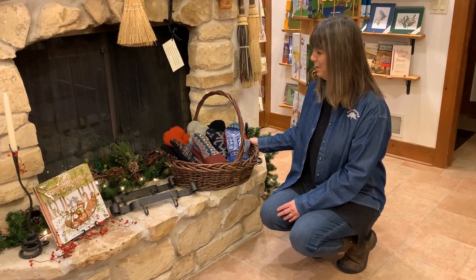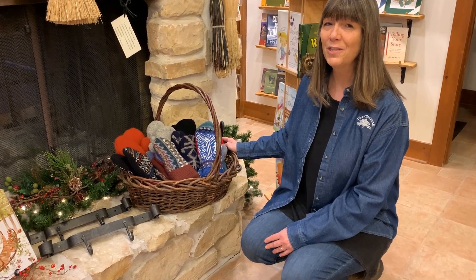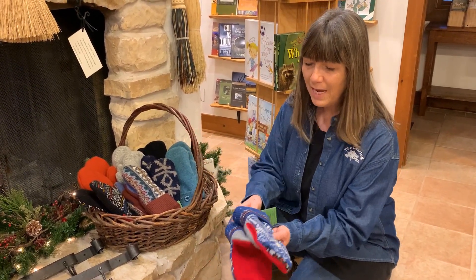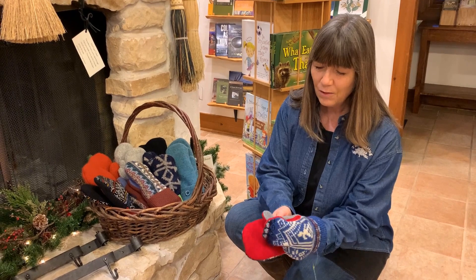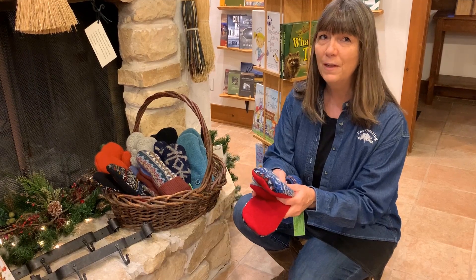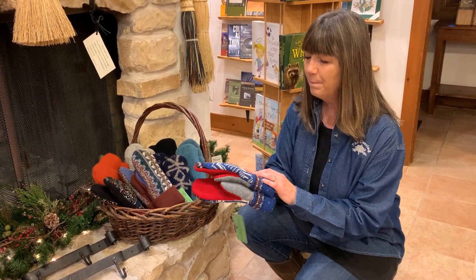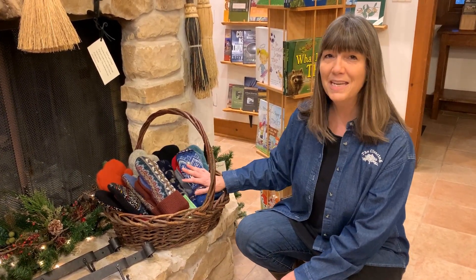Another really great item we have in the bookstore are these beautiful warm mittens that are handmade by Nancy Turk, who is a local Door County friend of ours. She makes these out of upcycled sweaters that she accumulates throughout the year. They're beautifully made, lined with fleece so they're really soft, super warm, and all one of a kind. She just brought in a new batch yesterday so I'll be putting these on the online store as well. Don't miss out — these make super great gifts and this is the time of year we need these.